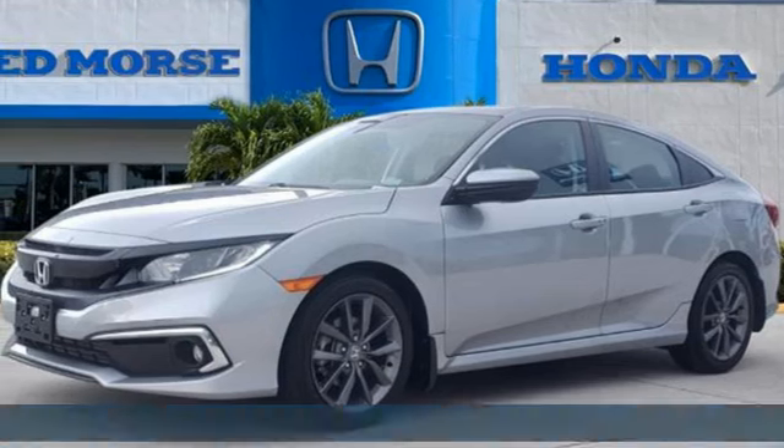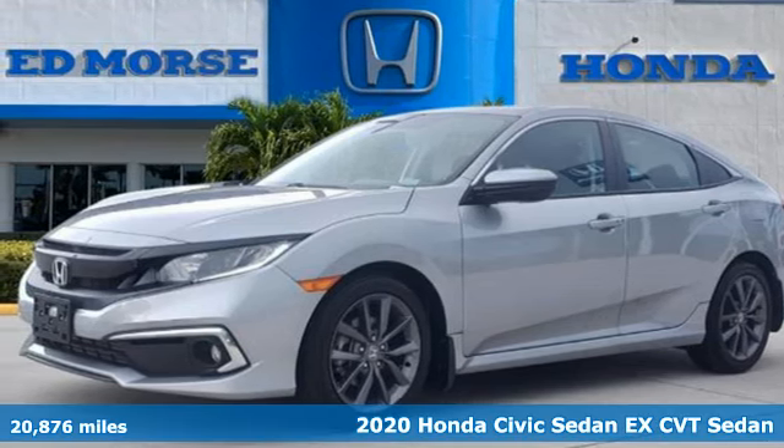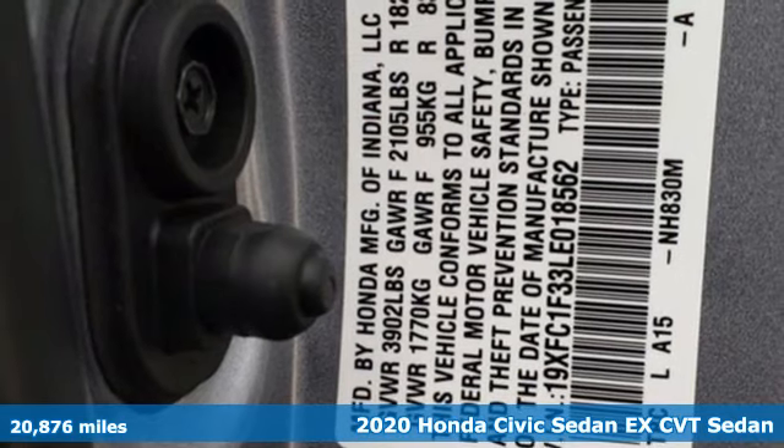Here's a 2020 Honda Civic Sedan. It's a Honda, so longevity comes standard.